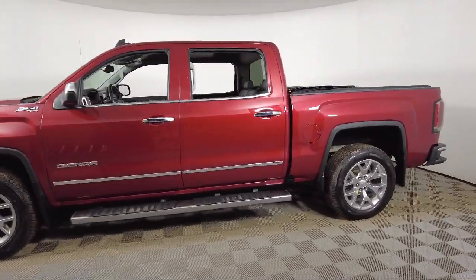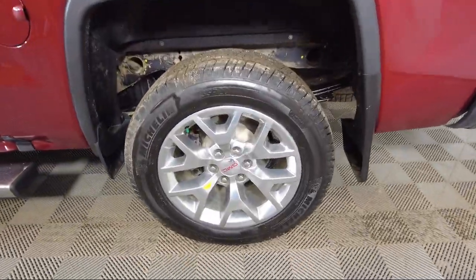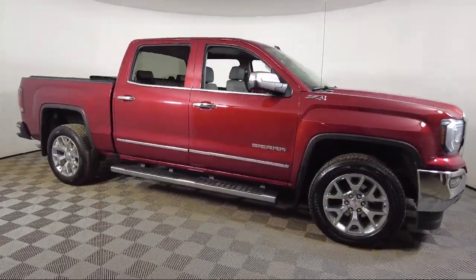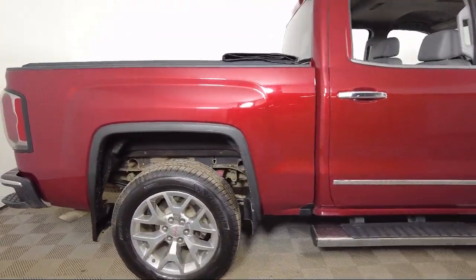It comes equipped with CD MP3 decoder, chrome bumpers, rear view camera, garage door transmitter, power windows with driver express up and down, and HD radio.